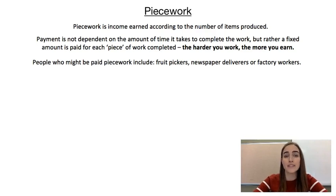In this video I want to have a look at piecework. Piecework is income earned depending on the number of items produced. It's not based on the number of hours you work and you're not paid a salary. Instead you're paid for each piece that you complete. So the harder you work, the more money you're going to earn.